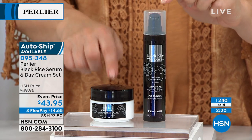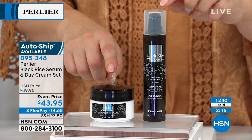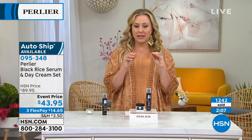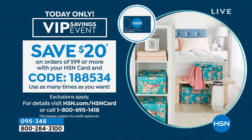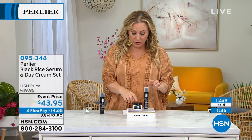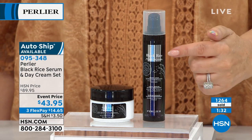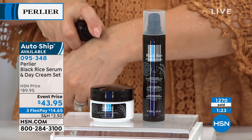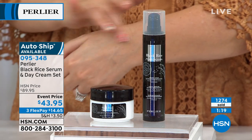AutoShip means you're able to get a few more shipments at the same price. Item number 095348 — you can see now 1,240 have been ordered here at HSN. We do have FlexPay, so any major credit card — it's $14.65 to get home. If you spend $99 today and purchase it with your HSN card, you save $20 off your purchase — code is 1-88534. You can reuse that coupon code over and over again. I would definitely select AutoShip. You voted this the 2019 Customer Choice Award — number one serum on HSN back in November 2019, voted by HSN customers.